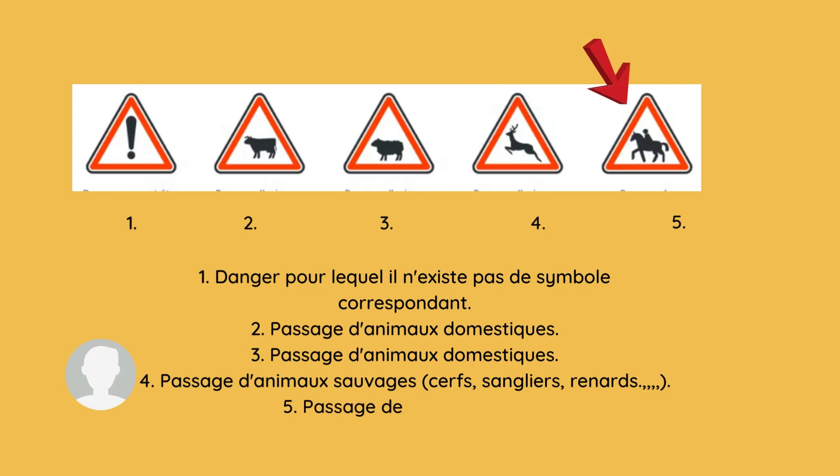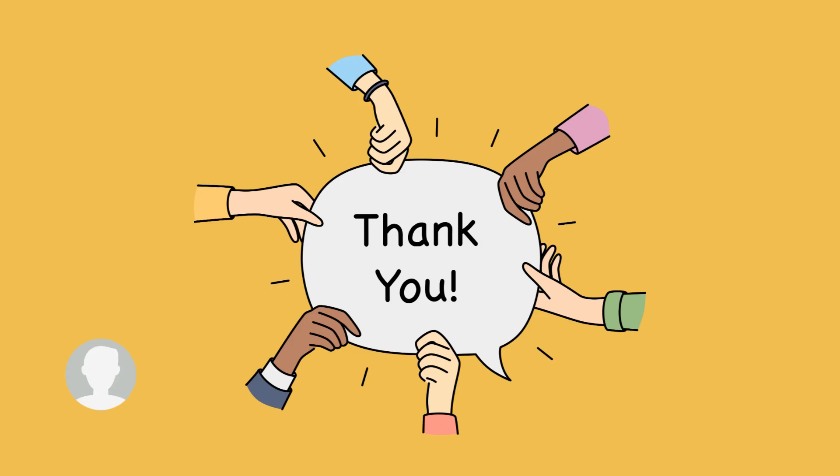Our last sign is 'passage de cavalier.' It describes the passage of a rider. Thank you guys — please like, share, and subscribe for more videos.